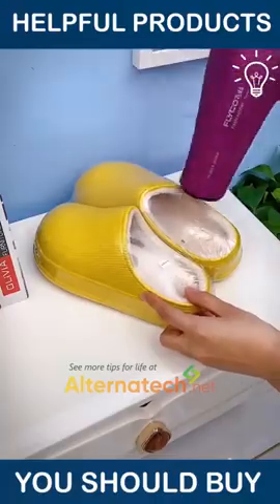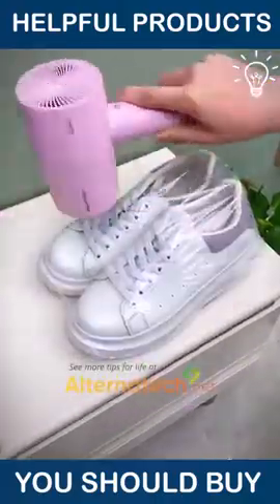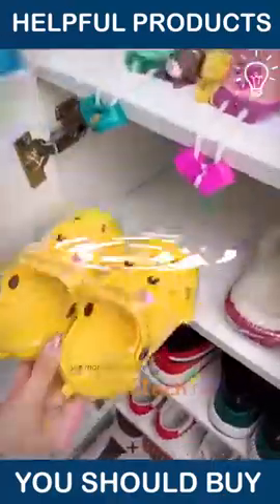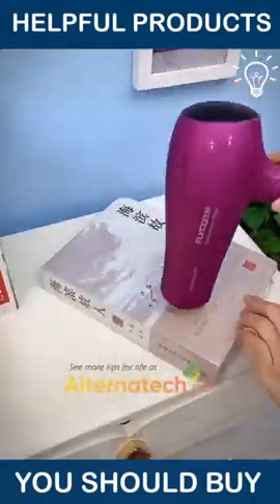Have you ever seen such a product? You get to save your footwear like an expert with it — and it works on other items too.